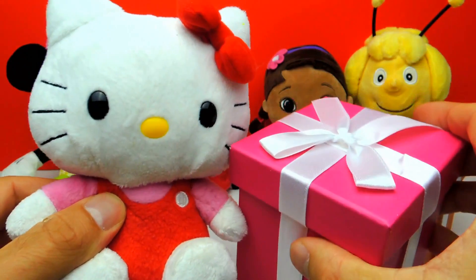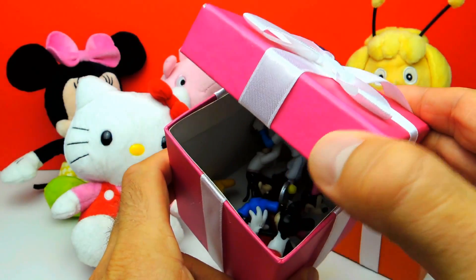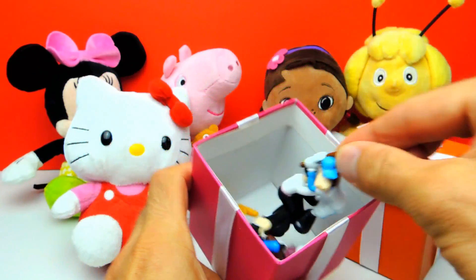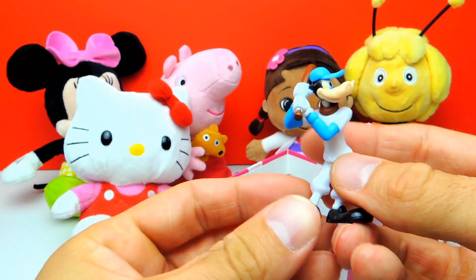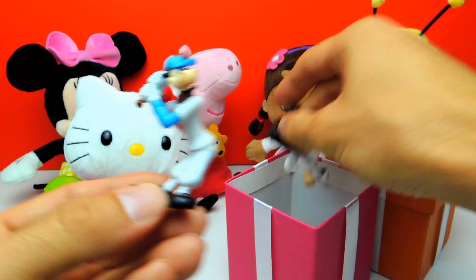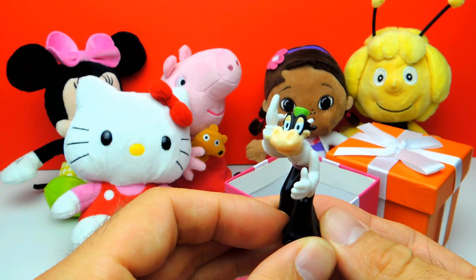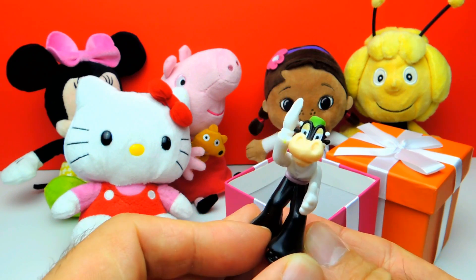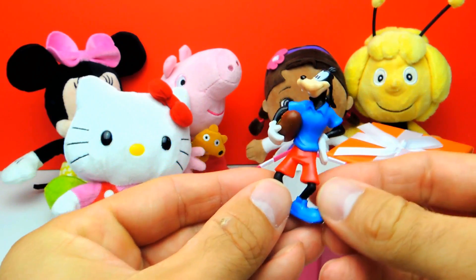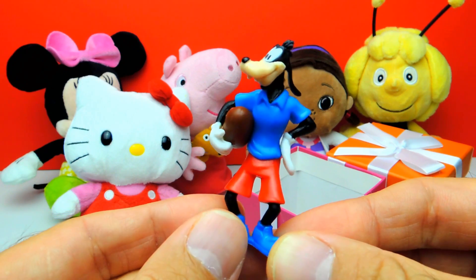So let's go on and see what else we get. Here we have the pink box and I really wonder what's inside. Look, there are lots of toys. Here we have Goofy for example, and Goofy is playing baseball. Here we have another Goofy toy and another Goofy toy, and he is playing football. Look at his blue shirt — this one is awesome.